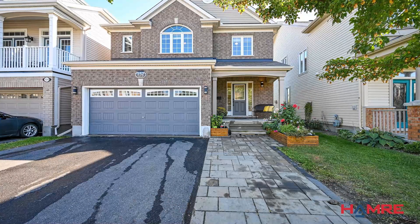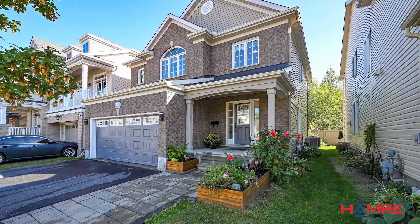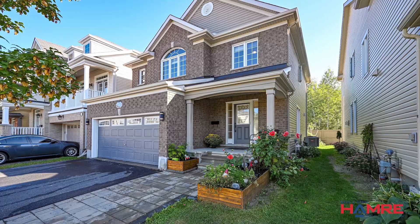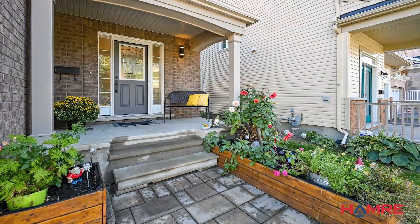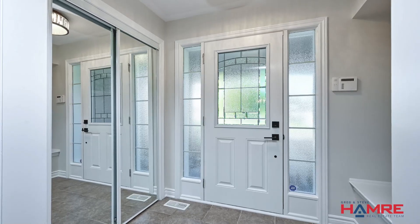As you approach the home, you'll be greeted with an inviting interlock walkway and a spacious double car driveway framed by a mature tree and beautifully landscaped gardens, creating a charming first impression. The tiled front entranceway features mirror closet doors and a vestibule, adding a touch of sophistication.